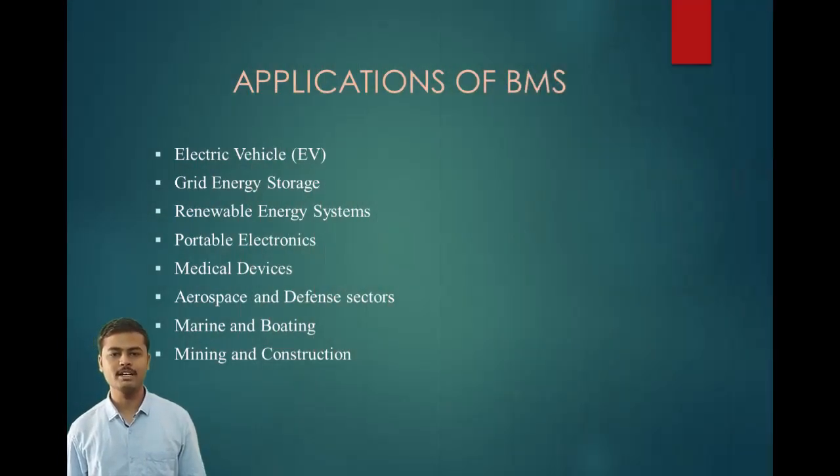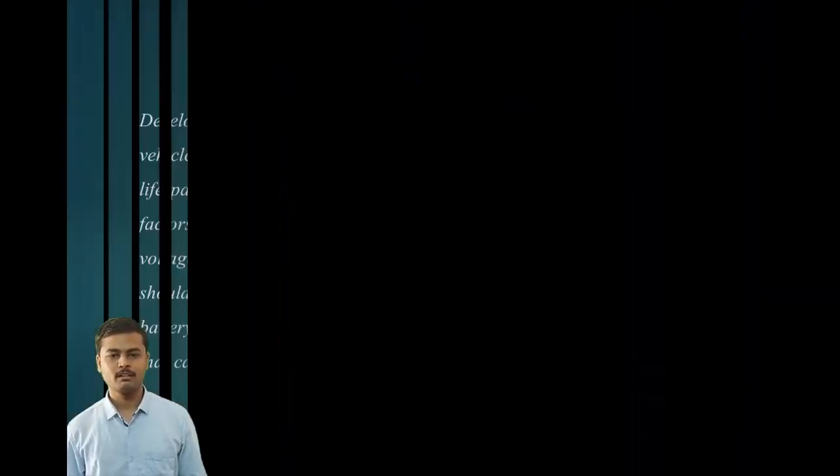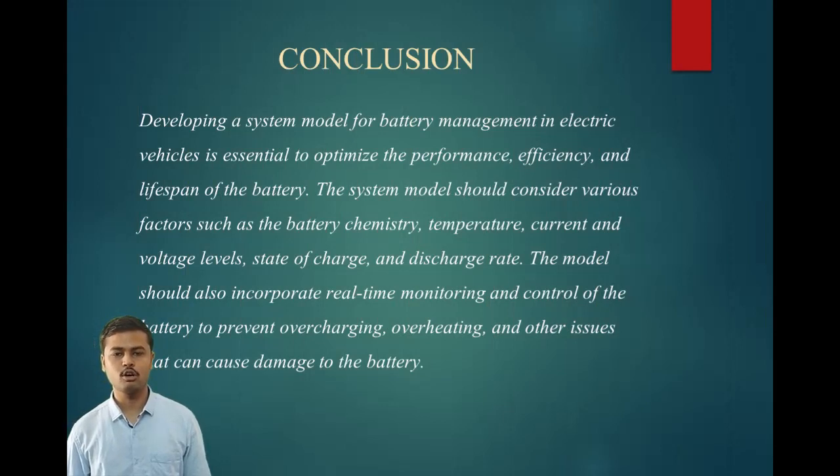Now about the applications of BMS in electric vehicles. There are a number of applications including grid energy storage, renewable energy systems, portable electronics, medical devices, aerospace and defense sector, and marine, boating, mining and construction.